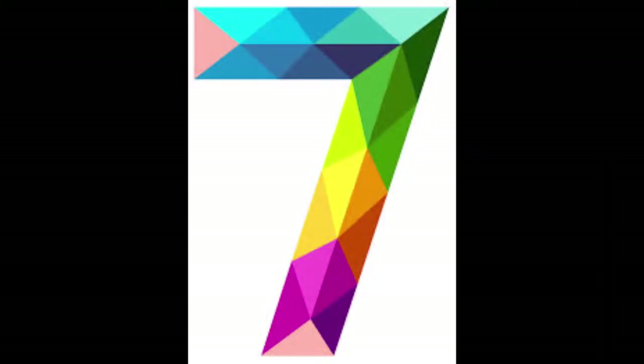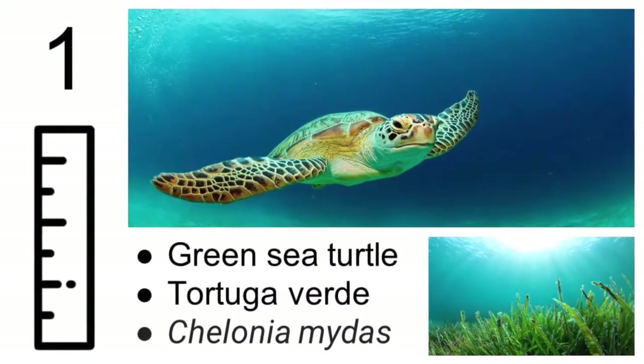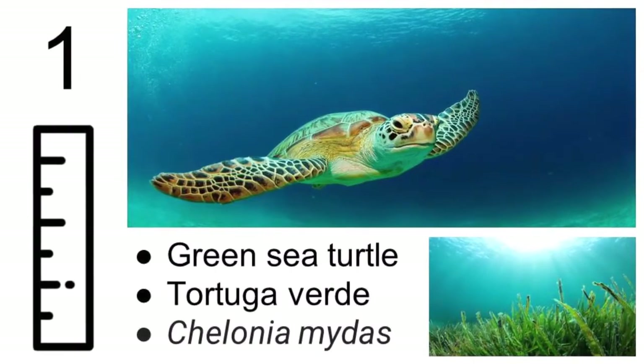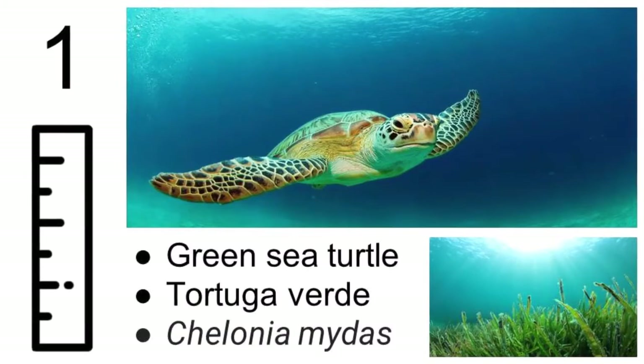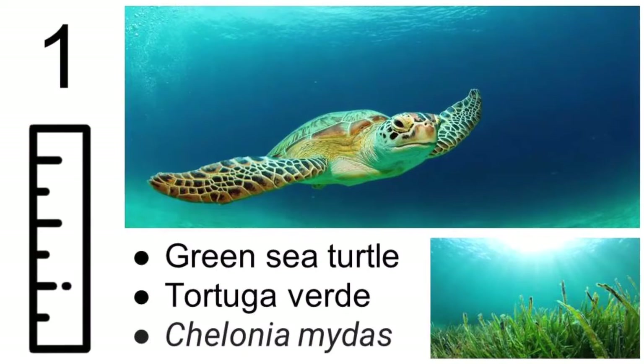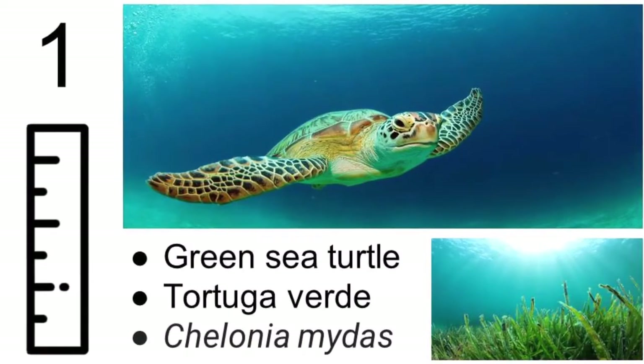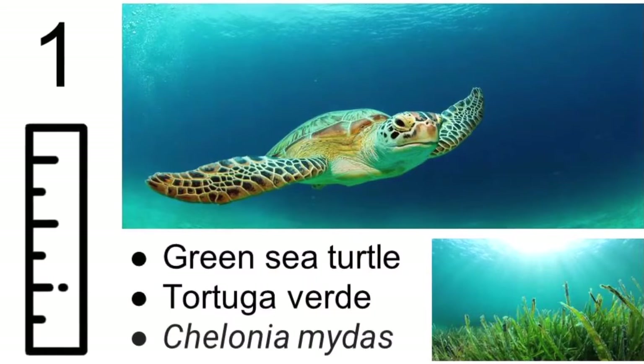There are only seven types of sea turtles worldwide. The green sea turtle can grow up to about 60 inches, eats seagrasses unlike all other sea turtles, and hangs around in all the warm oceans. The green sea turtle gets its name because of the color of a layer of fat far beneath its skin, not the color of its shell.